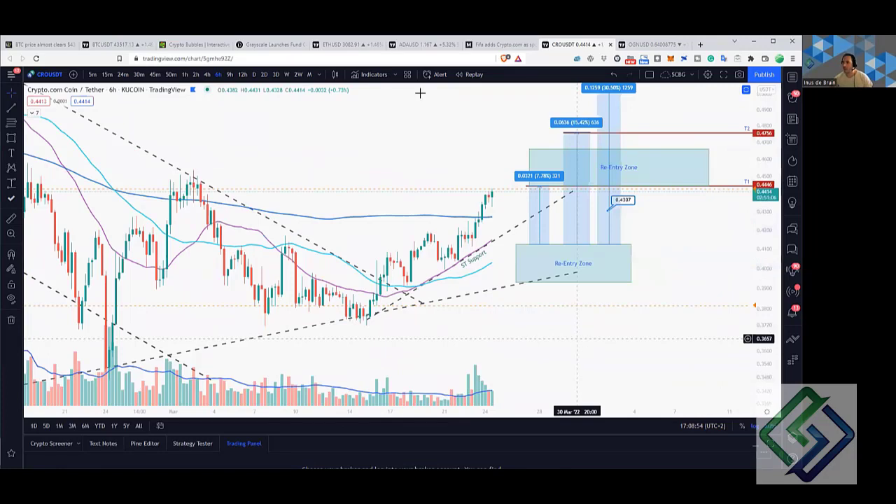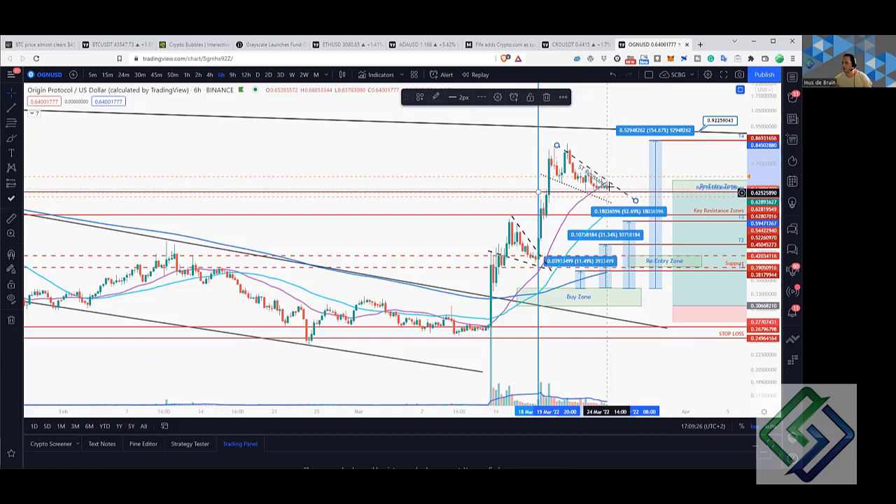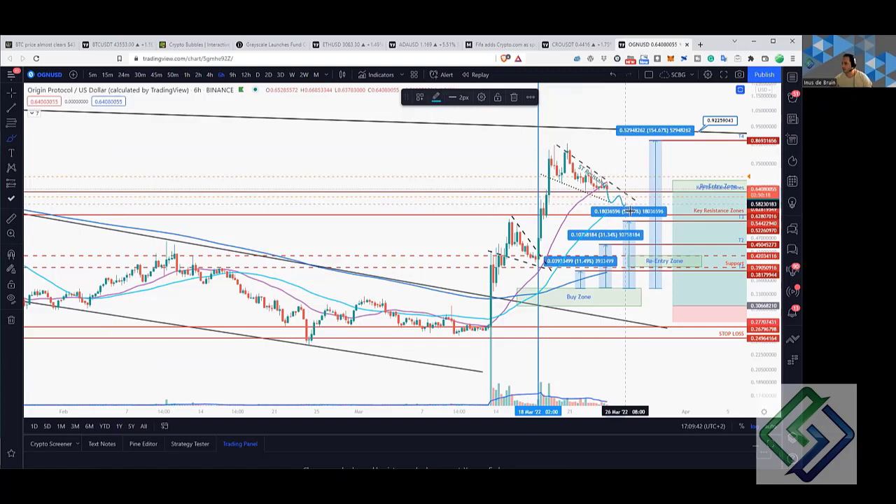We launched our five days of fantasy weekly webinar last week and it went very well. This was the entry level of a buy zone and the coin shot up 154 percent, coming very close to our T4 target. Now we can see it coming down — a falling wedge, possibly a bull flag. This is a re-entry zone, but I will only re-enter after taking profits if there's a break of this resistance. It can come down into the channel and then break to the upside, but this whole region is a very strong resistance level.